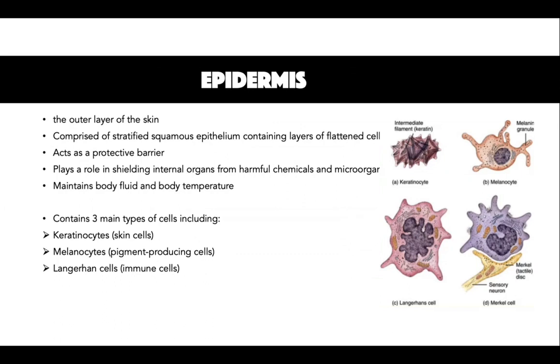The epidermis is the outer layer of the skin. It acts as a protective barrier against friction, pressure and abrasion, and minimises water loss from the body. It also plays a role in shielding internal organs from harmful chemicals and microorganisms as well as maintaining body fluid and body temperature. The epidermis comprises stratified squamous epithelium which contains layers of flattened cells with the absence of blood vessels.